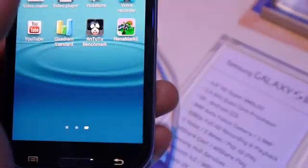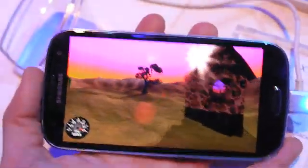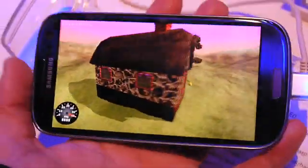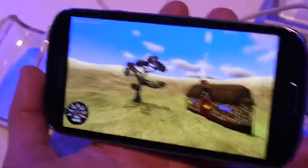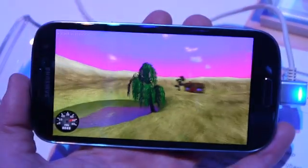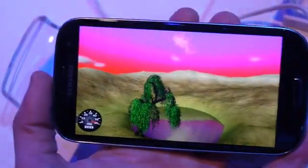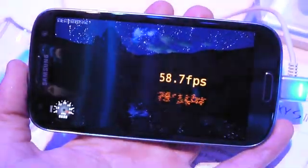Next up I'll launch Nano Mark II, which is more of a graphically oriented benchmark, and see how it scores. Bear in mind that this may not be a completely final unit, so the results you may get with a retail one may differ a bit. Although what we are seeing here is quite spectacular, to say the least. Let's see what we get in Nano Mark — close to 60 FPS on average.